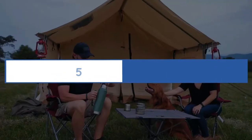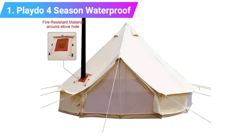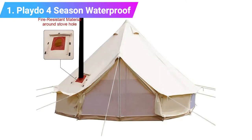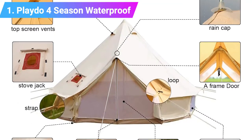Number one: the Playdew four season waterproof cotton canvas bell tent. The four season cotton canvas bell tent from Playdew is one of the most weatherproof products on our list.